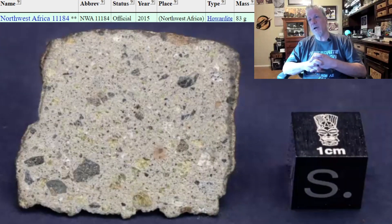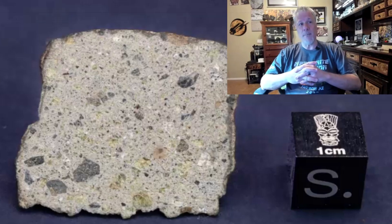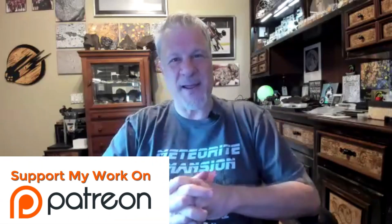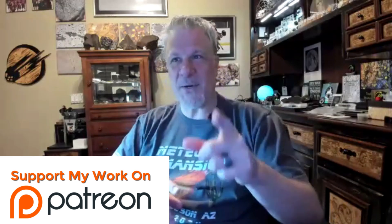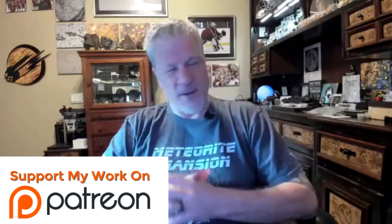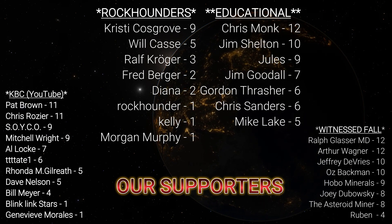For people wanting to learn about howardites, eucrites, and diogenites — how they differ and how they're similar — there's a Meteorite 101 video on our channel. Basically they're a mix of each other's materials, but depending on the mix is what you end up with. We're going to come back to Dave for members-only content: inside pictures from a brand new meteorite on display at Griffith Observatory in California.